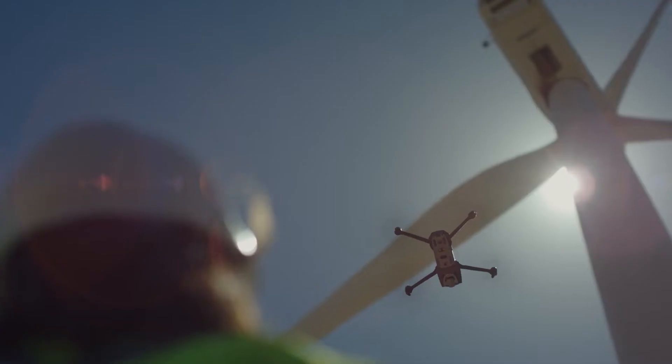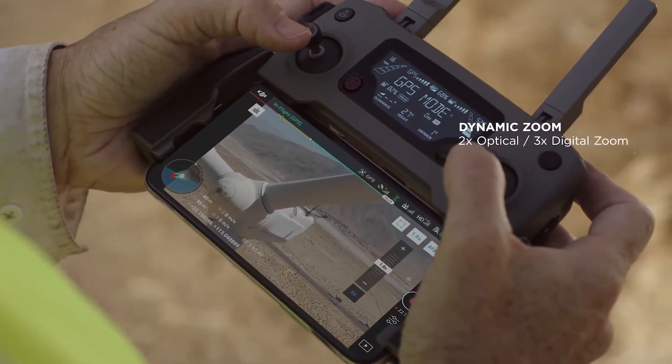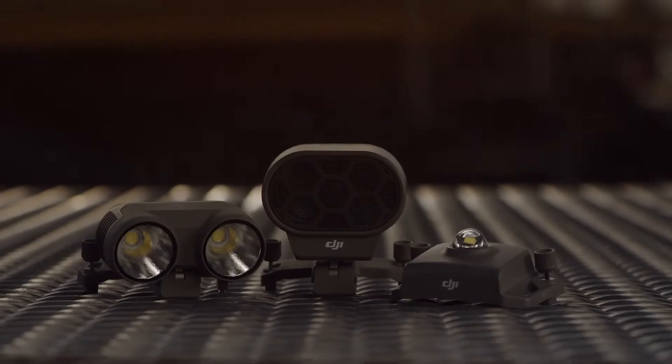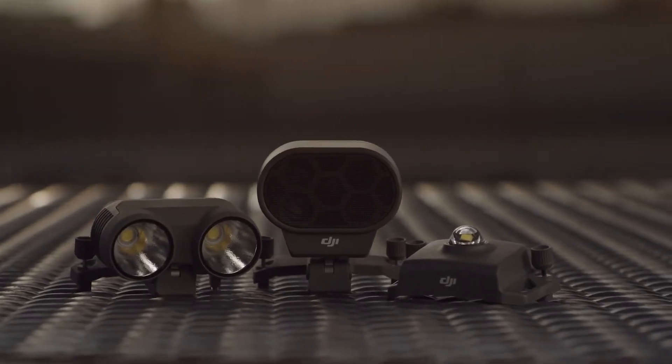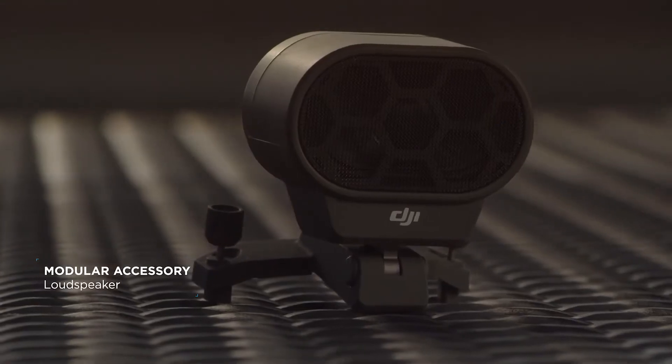Whether it's getting a broad overview of your entire worksite or a close-up view to identify malfunctioning equipment, the Mavic 2 Enterprise has you covered. With expansive accessories that let you direct team members and operate in more scenarios than ever before.